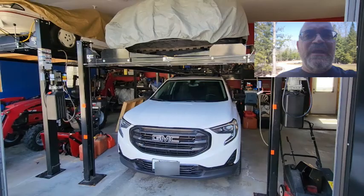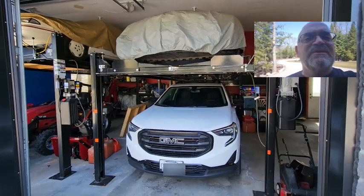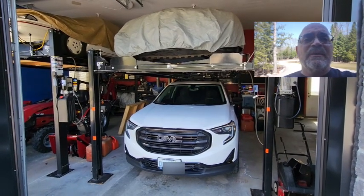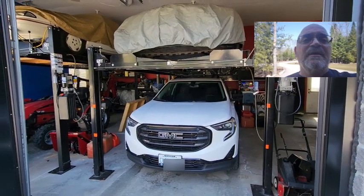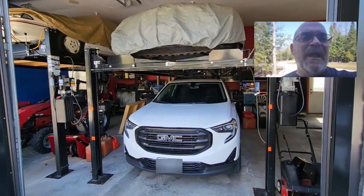I should mention that we're trying something different. I'm actually shooting this on a Samsung S22 Ultra phone using the director's mode, so give me some feedback if you like the idea of being able to see me actually talk to you on the video rather than just hear me. I would love to hear some feedback on that.